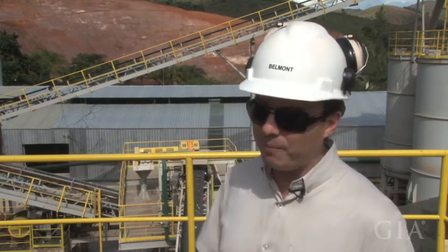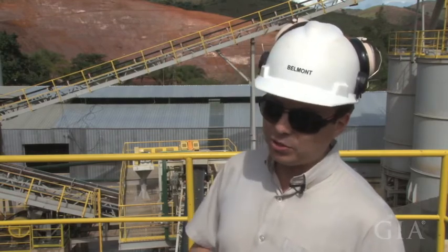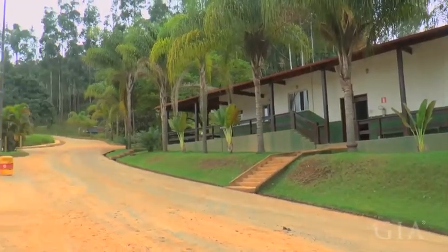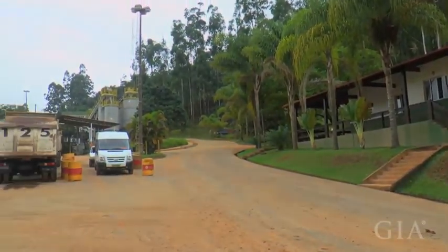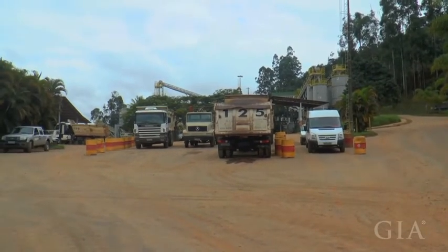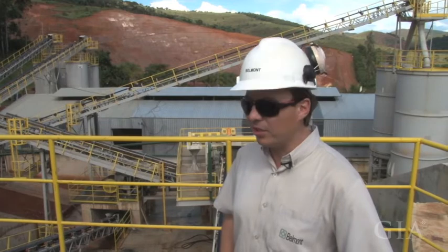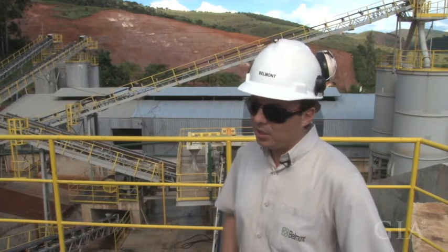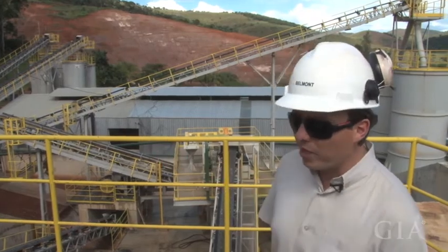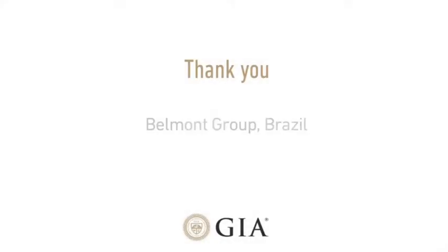What will make the life of the mine, the production of the mine, much longer than it was expected before. The original processing plant was built in 1981, and we worked up to October 2013 — 32 years of work. And now we have this one that we expect to run for the next 32 years too.